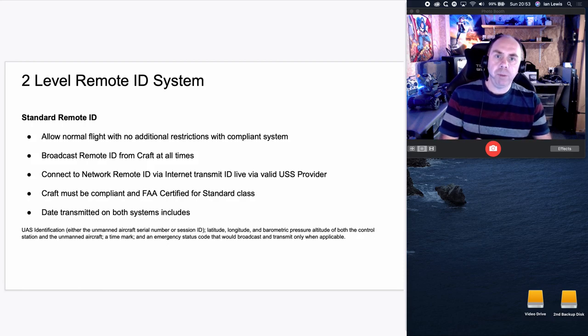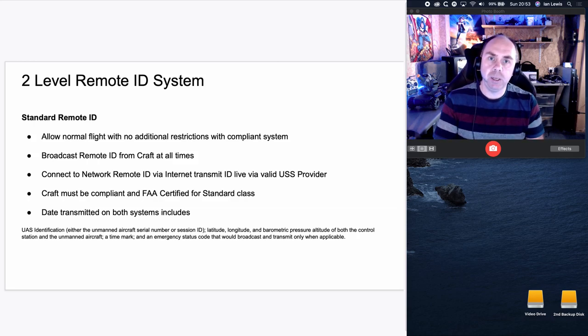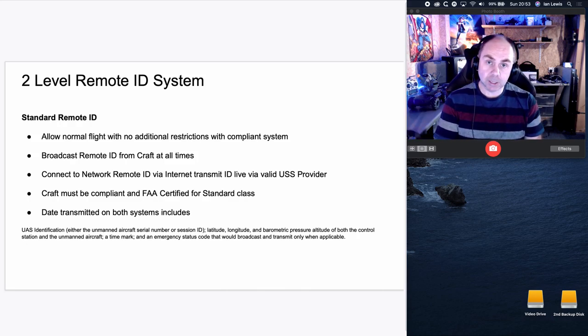The standard remote ID will also be required to connect to a network remote ID via the internet via a USS provider. Everyone will be required to have a subscription with basically a UTM. Your ground station — not necessarily the aircraft itself — will be required to connect to that over the internet before you can fly and also transmit that data. So not only will the aircraft transmit location, speed, and height wirelessly, your ground station will also connect to the internet and transmit that data to the UTM provider as well. The aircraft must be FAA certified, and the FAA will have to certify models after two years to work with this system.